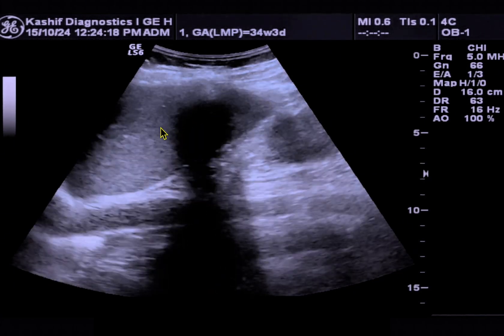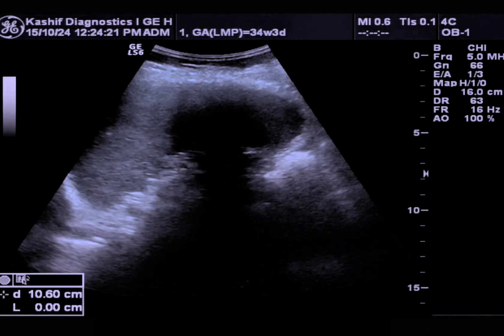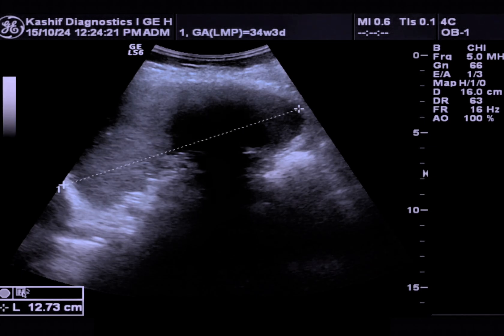On the left side, this is the spleen. The spleen is mildly enlarged at 12.7 cm.